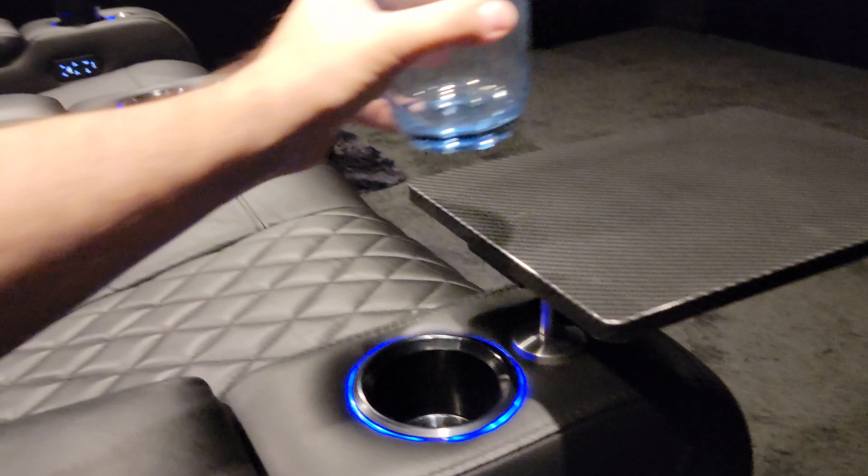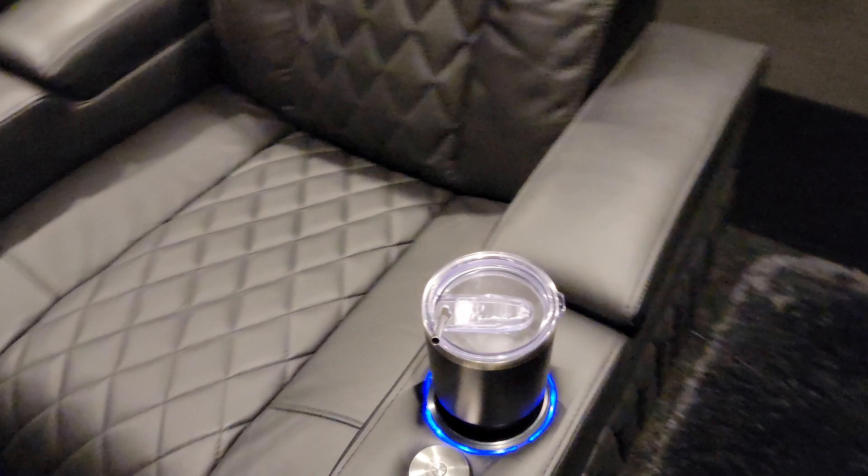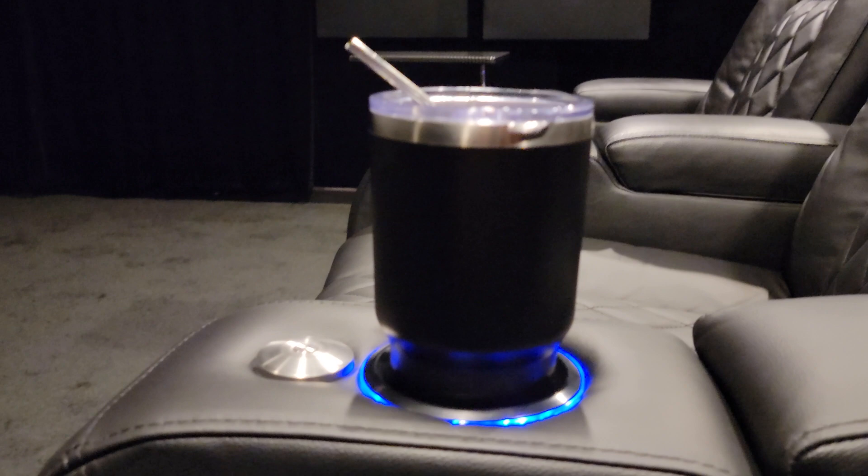We're going to test the cup holders now. This cup sits in there flush and the tray table has just enough clearance. Let's try the other side — hopefully the tumblers fit in there nicely.